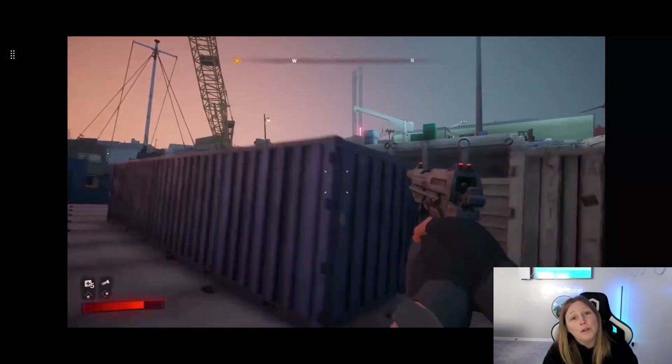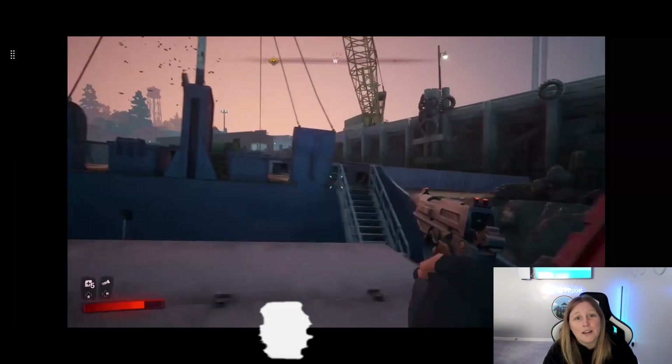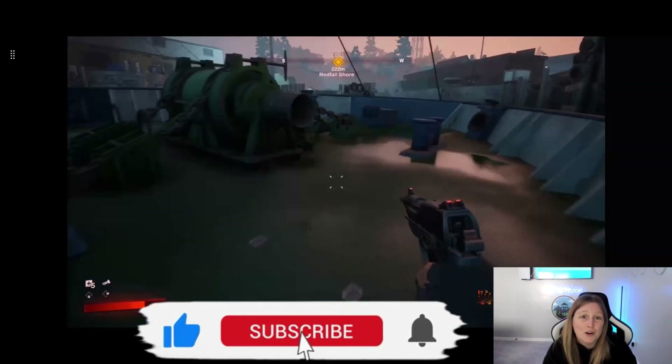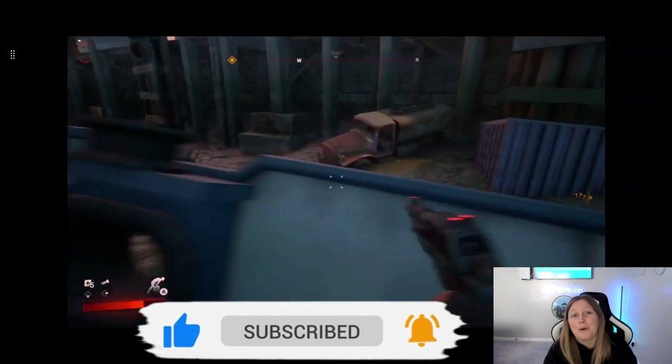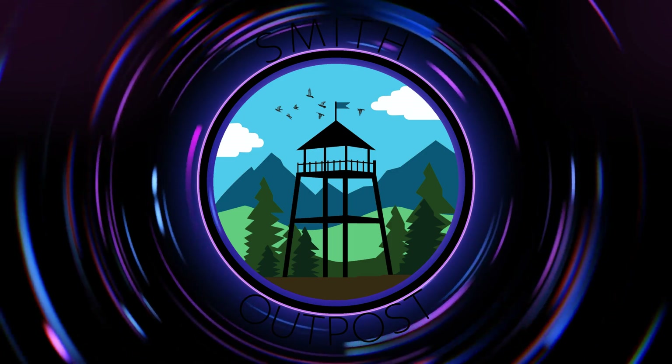I hope you liked my review. Please make sure you like and subscribe — we're going to be doing reviews like this all the time on different gaming devices. Like and subscribe and join us back here on Smith Outpost for our next review. We'll see you next time.